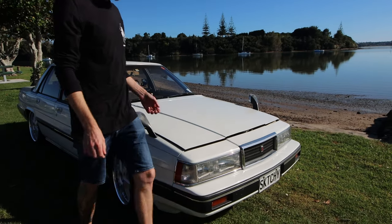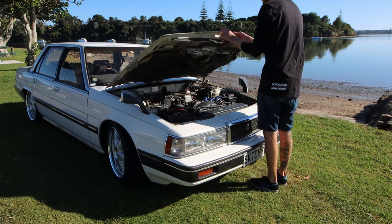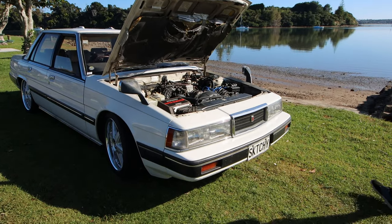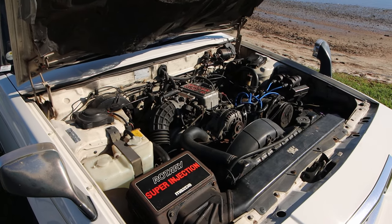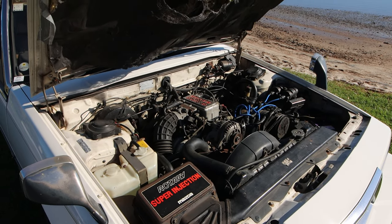They were dubbed the ugly duckling of the rotary family. The RX2s and RX3s had a sporting pedigree — they were rallied and raced. The RX4s had almost a small muscle car look. Then the RX5 definitely had the appearance that it was made for a US market, like a big coupe. Here it was the RX5, or the piston version would have been a 1.8 or 2-litre — the 121.